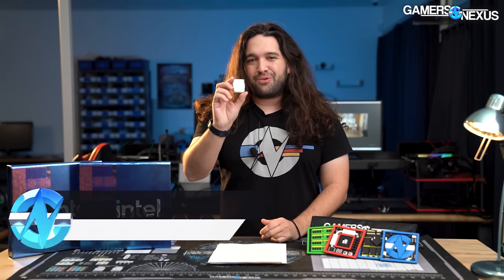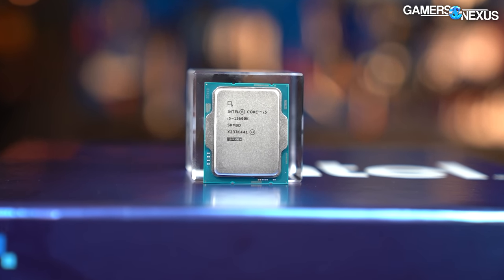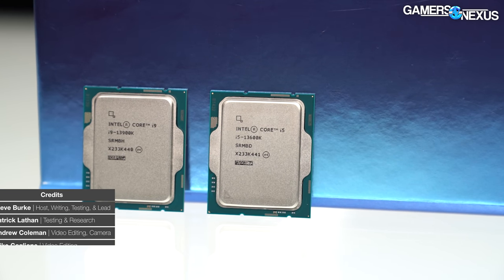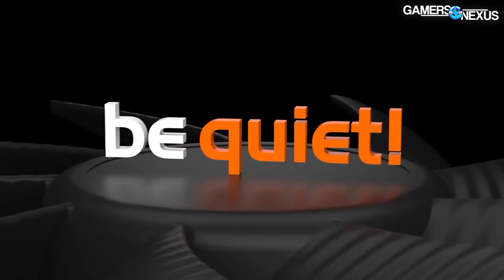We're reviewing the Intel 13600K, a new CPU at about $330. That price point puts it in direct competition with AMD's R5 7600X, which starts very high — especially when considering total platform cost with the required motherboard and DDR5 on AM5, whereas Intel can still run with DDR4. This is going to be a really interesting mid-range matchup between AMD and Intel.